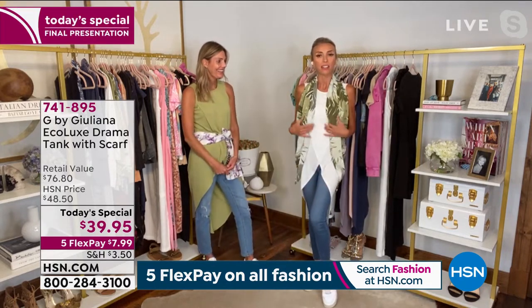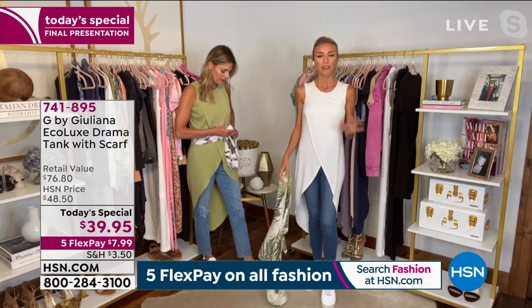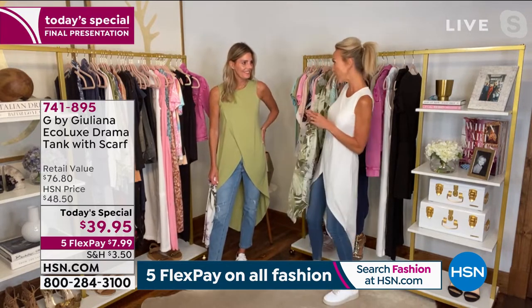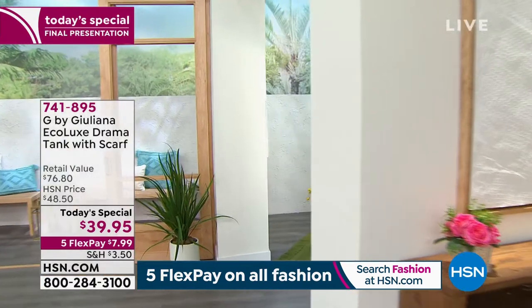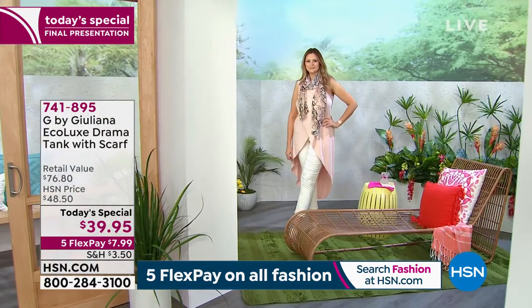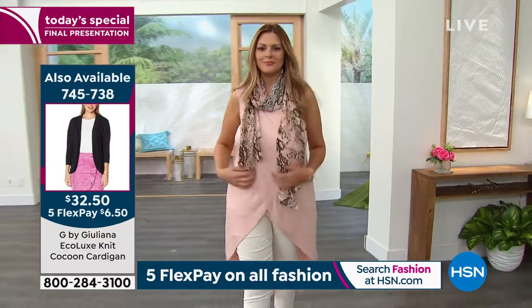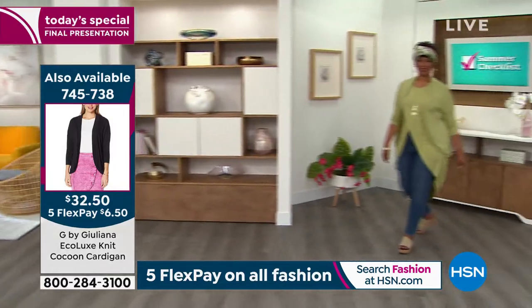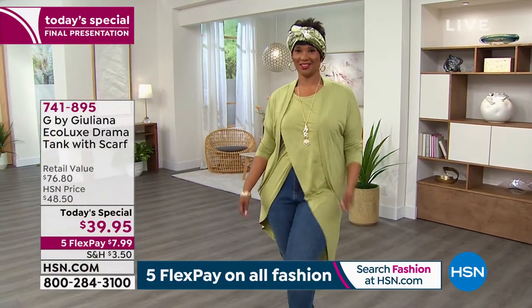The top on its own is fabulous — that's one of the reasons so many people are buying it. The added bonus of the scarf gives you a great pop of print and color. You can even do an infinity scarf if you'd like. The bottom line is we're losing colors and sizes. This is the final presentation of the night — definitely grab it while we still have it.